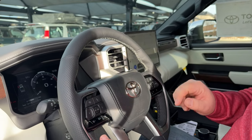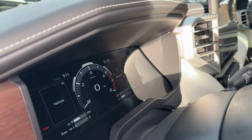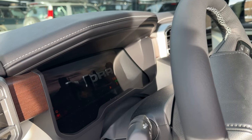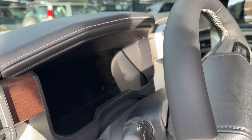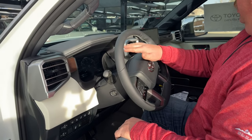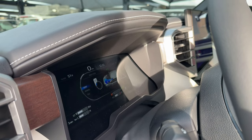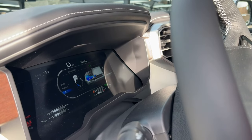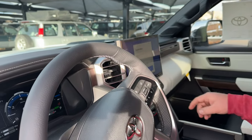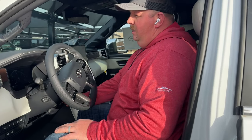On the dash you've got a nice layout with your tachometer. Let's turn it on and watch the startup screen — you get a nice animation: 'Tundra i-Force Max.' This is adjustable. When you adjust different drive modes you get different animations — Sport, Normal, and Eco. Then we come to this 14-inch center screen that you can command. It's got wireless Apple CarPlay and Android Auto. Over here on this side you've got your brake controller module.